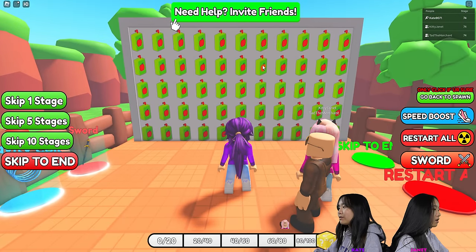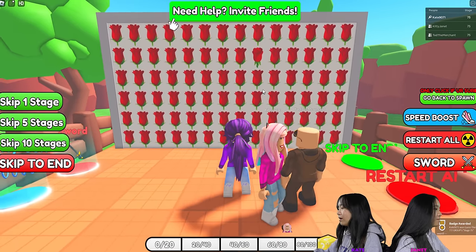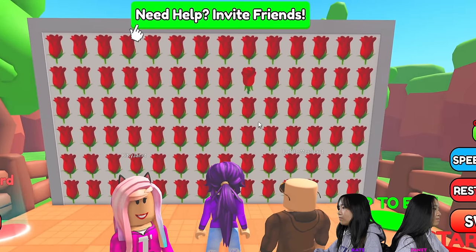Apple juice. Orange juice. I see the orange juice. Do you see the orange juice? I clicked it first. You're so mean. Rose. Hey, we're on stage 5. This is easy.